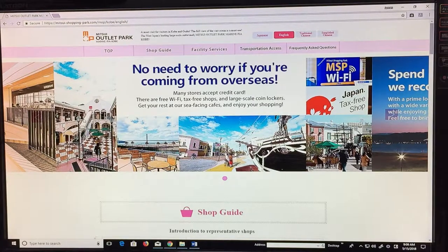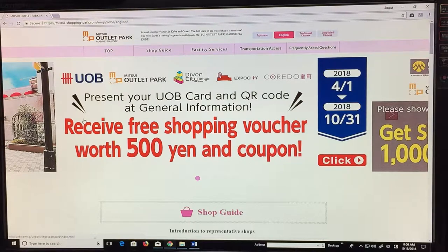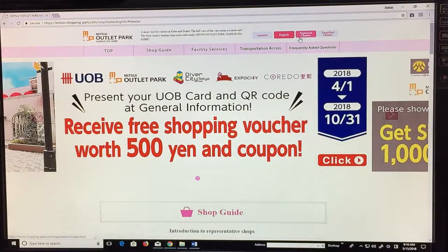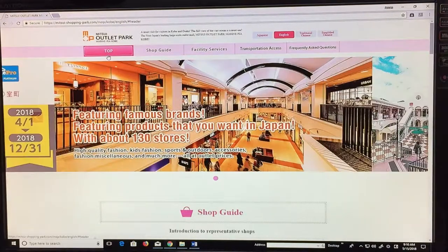This place has lots of shops and restaurants with a fantastic view. Let's look at the website — I'll just read a few things. Mitsui Outlet Park offers three main languages: Japanese, English, and Chinese. The pamphlets are written in both traditional Chinese and simplified Chinese.